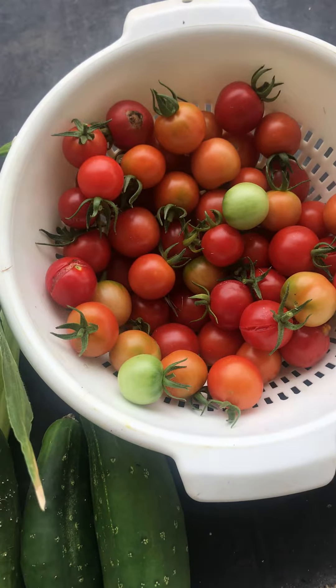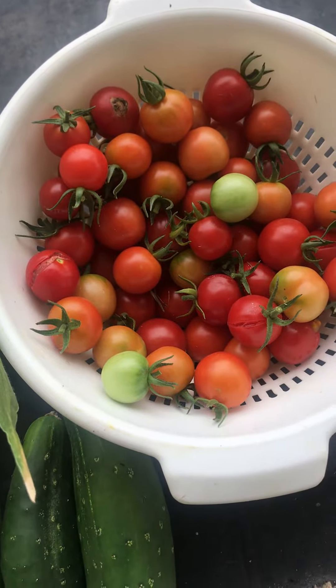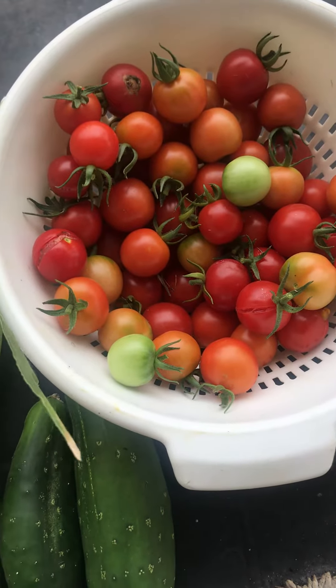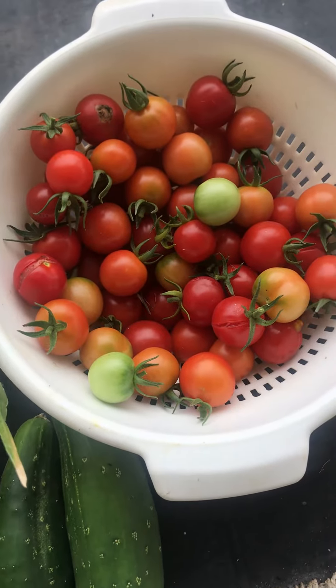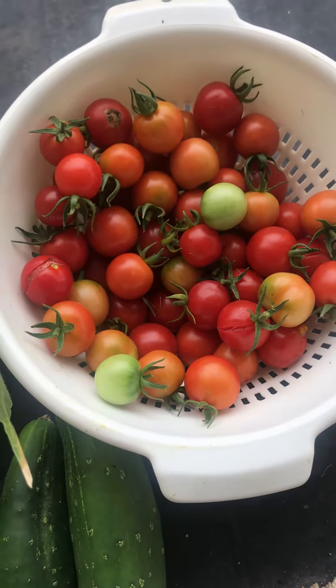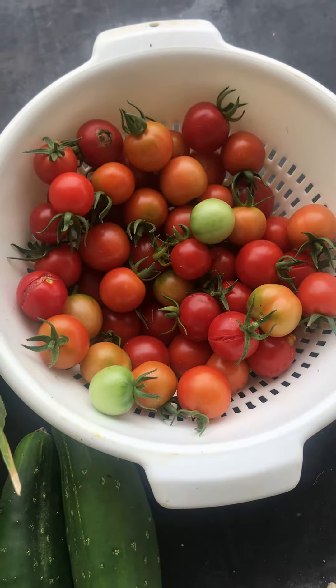The early harvest beans have produced very well. The cucumbers are doing well. The watermelon is doing well. The lettuce is doing exceptional. That'll be on our next episode. So until then, happy gardening — enjoy the last bit of summer.